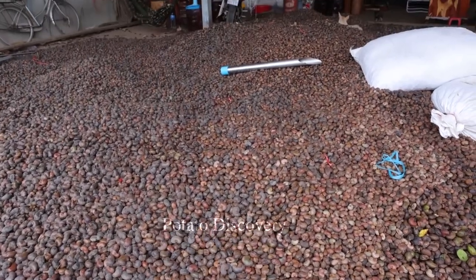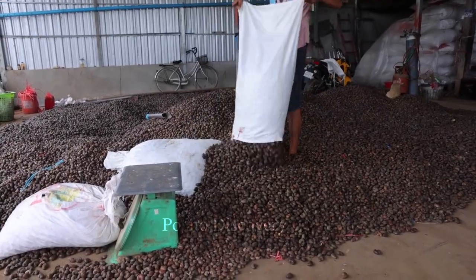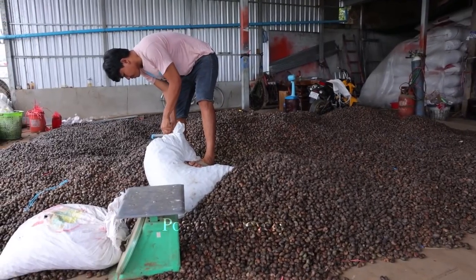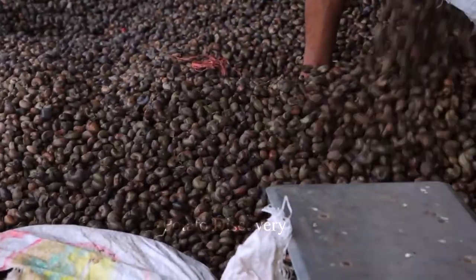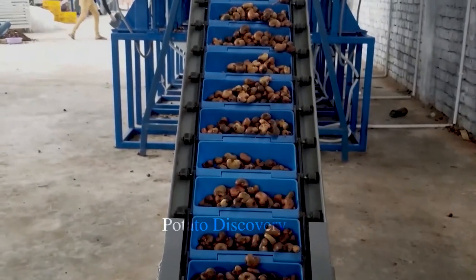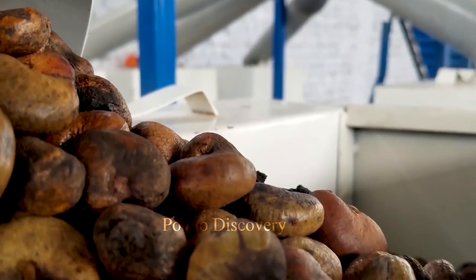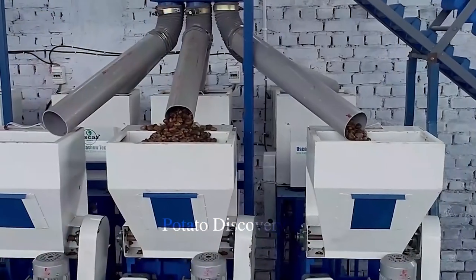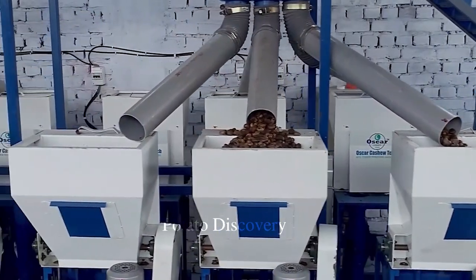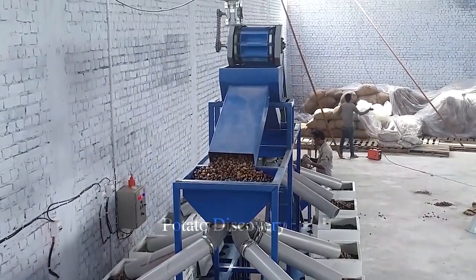The cashew processing involves removing the nut from the shell by hitting it or using a nut cracking machine. The process of harvesting fresh cashew nuts in the orchard also requires the care and skill of farmers — they need to know the appropriate harvesting time, ensuring that the ripe nuts will fall within a few days and will not wither. Additionally, farmers must use appropriate tools for gentle harvesting to avoid damaging the nuts.